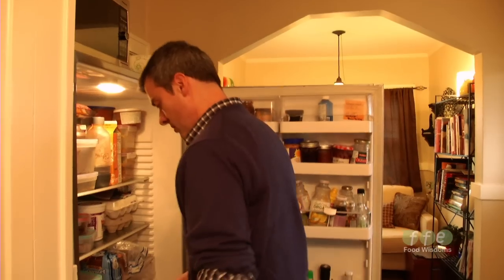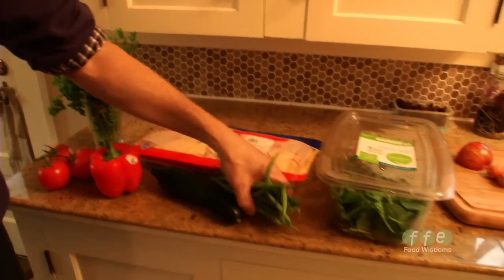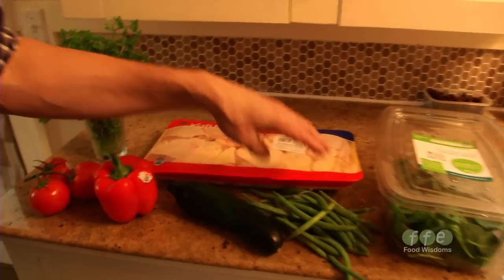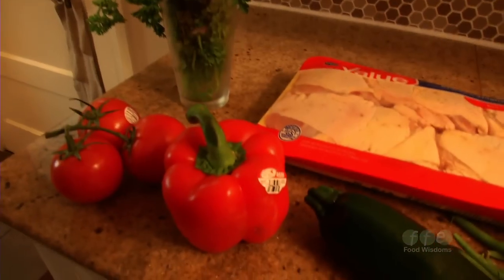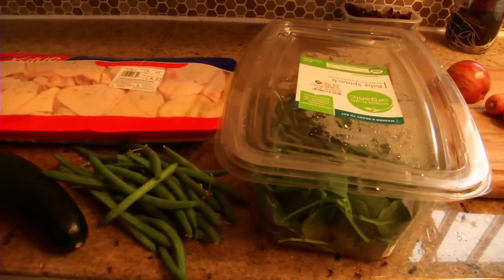I kind of go to town when it comes to the produce aisle and I like to throw in things like yams, carrots, green beans, spinach, apples, and plums. Our dog Baxter is crazy about plums — he can smell them from like a block away.